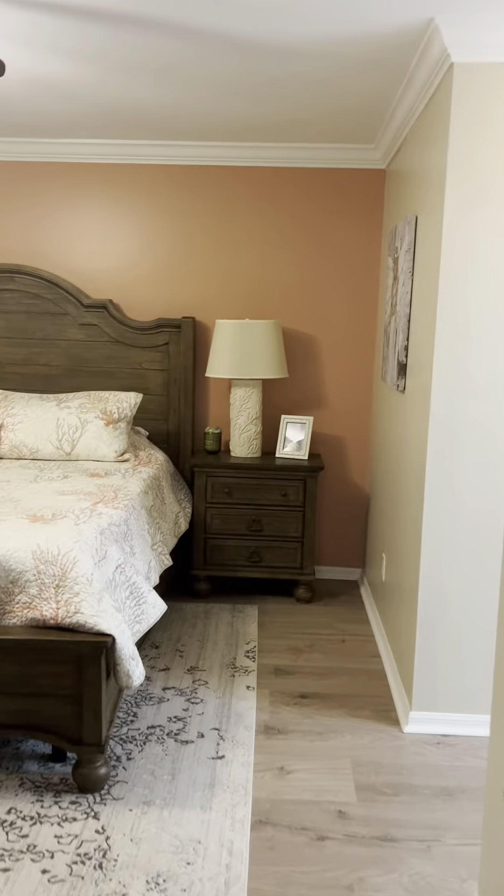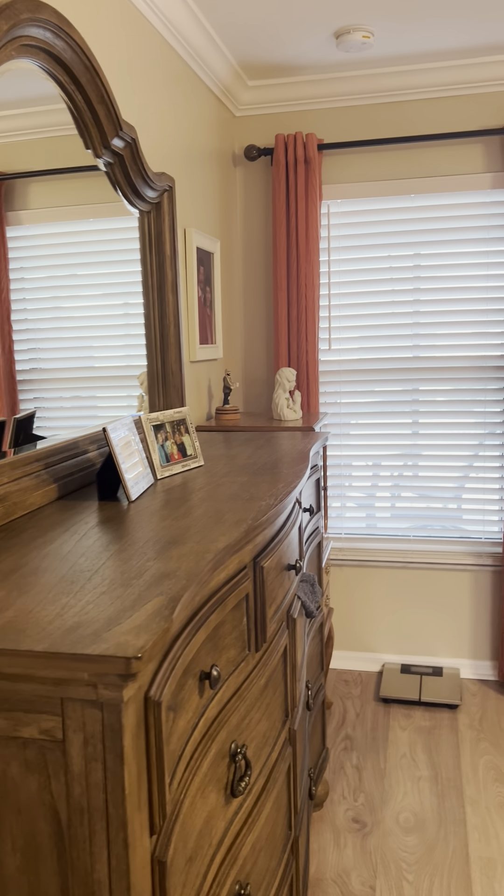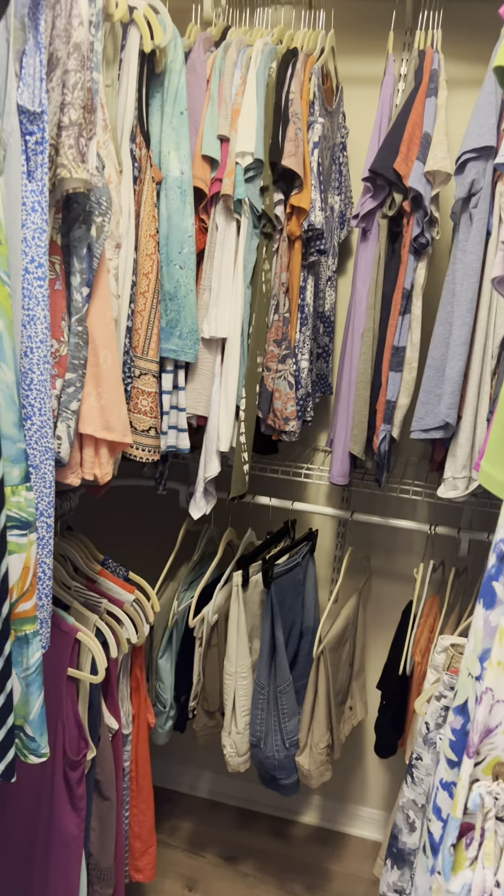Master bedroom again has crown molding and a ceiling fan. There's no slider to the lanai — just a window that's framed up. If you wanted to put a door there, it wouldn't take much to do. It has two closets, both walk-in.